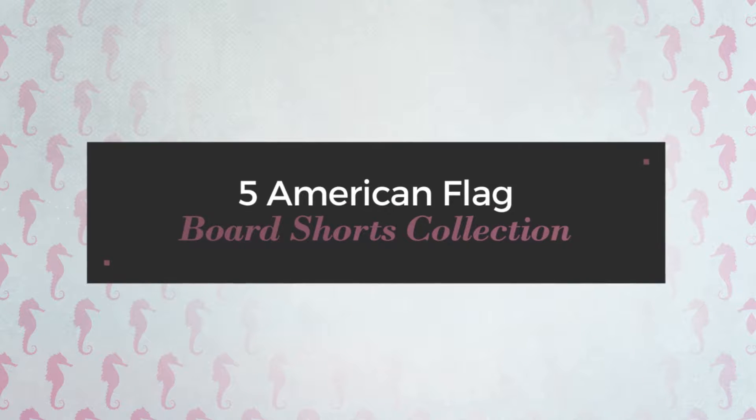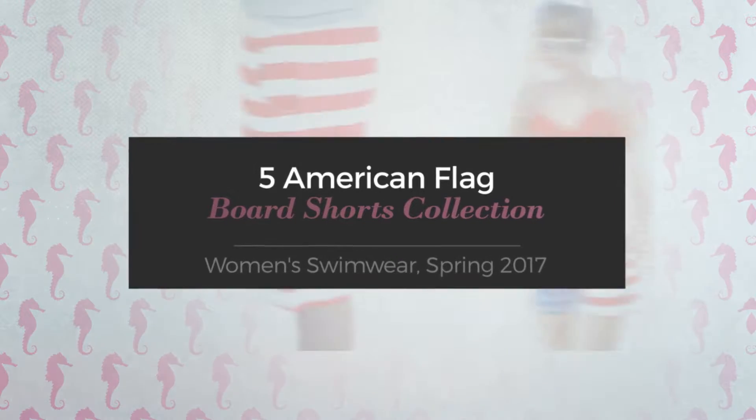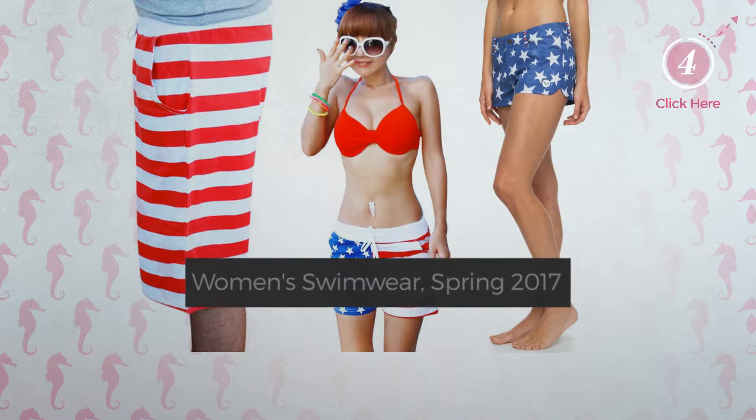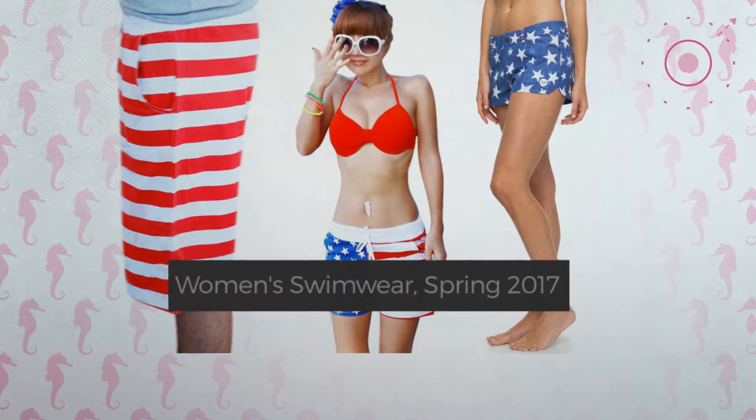5 American Flag Board Shorts Collection, Women's Swimwear, Spring 2017. At any time, click the circle and get the details about your favorite board shorts.